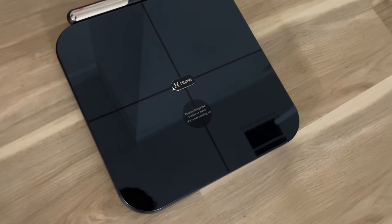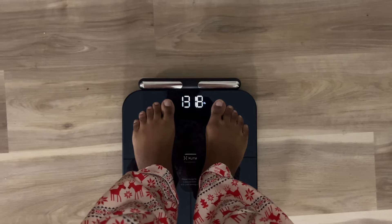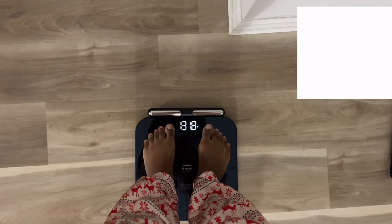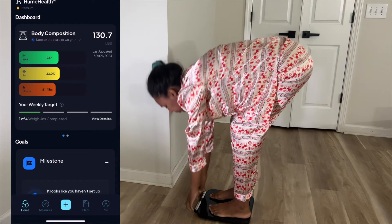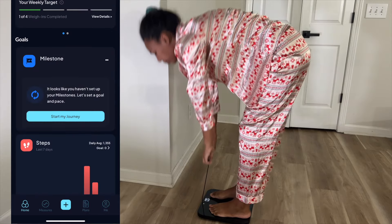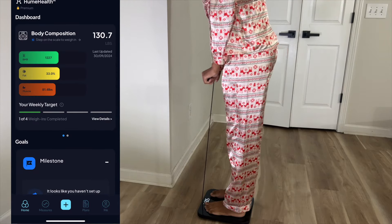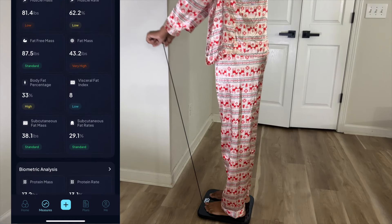All you have to do is download the Hume Health app. Hume's AI will study your body data and provide actionable feedback to help you with your goals. It's so amazing because it scans your entire body and gives you all the information you need to better your health. It's actually the world's first body analyzer with eight frequency sensors to deliver precise weight, full body composition, and heart health.